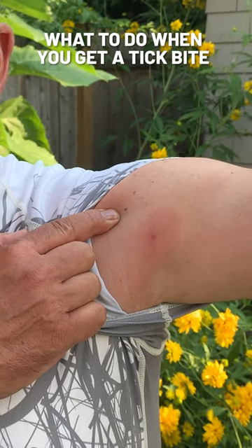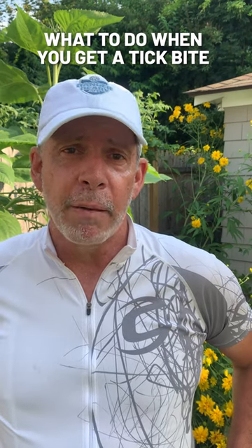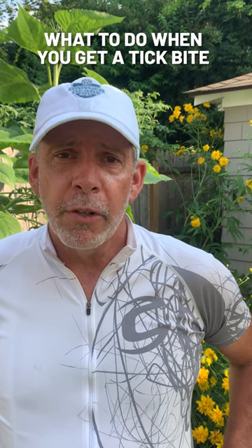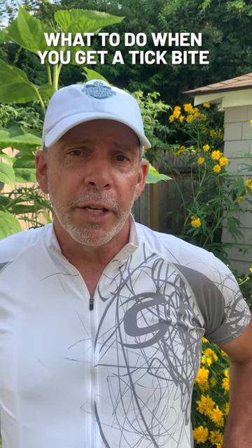The first time I got bitten by a tick, I ignored it and ended up in the hospital, but fortunately got through with just some very heavy antibiotics and was completely cured. If you don't catch it, there are some long-term implications of getting Lyme disease, anaplasmosis, ehrlichiosis, and other vector-borne diseases that are carried by ticks.